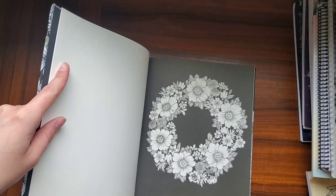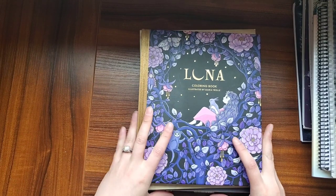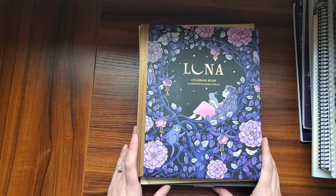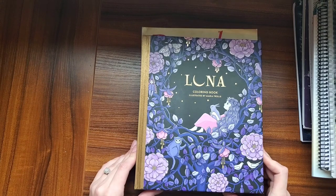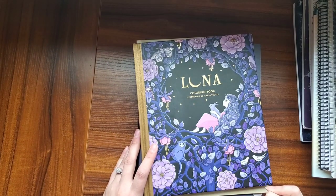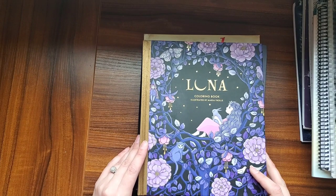So guys, that is everything I got for my book haul — well, it's not everything, but it's everything for this video. If you are interested in staying tuned for part two and possibly a part three of my adult coloring book haul, go ahead and subscribe to my channel. I'm always happy to hear any comments from you guys. Let me know if you would like to see a full flip through of any of these books — I'd be more than happy to do it. Take care everybody, stay safe, and I'll see you in my next video. Bye!